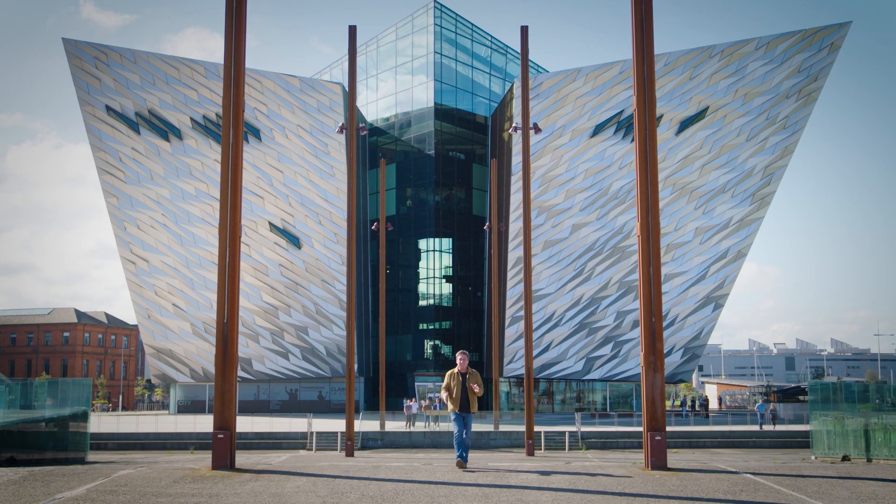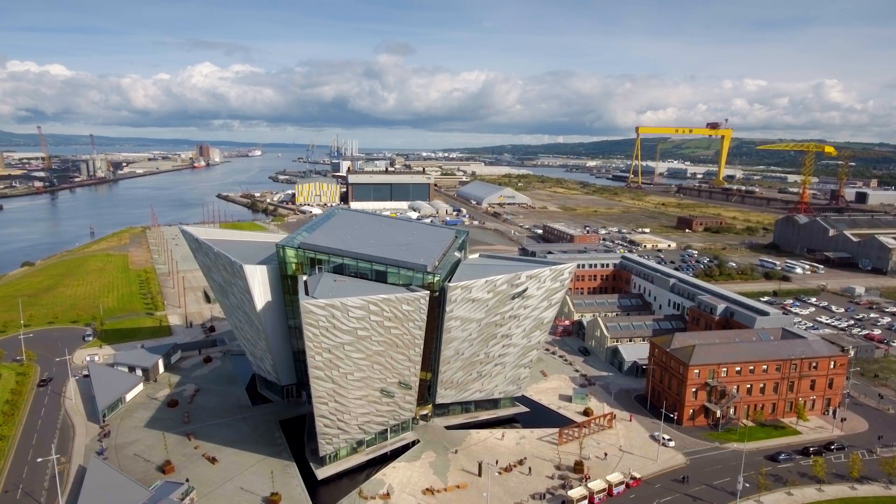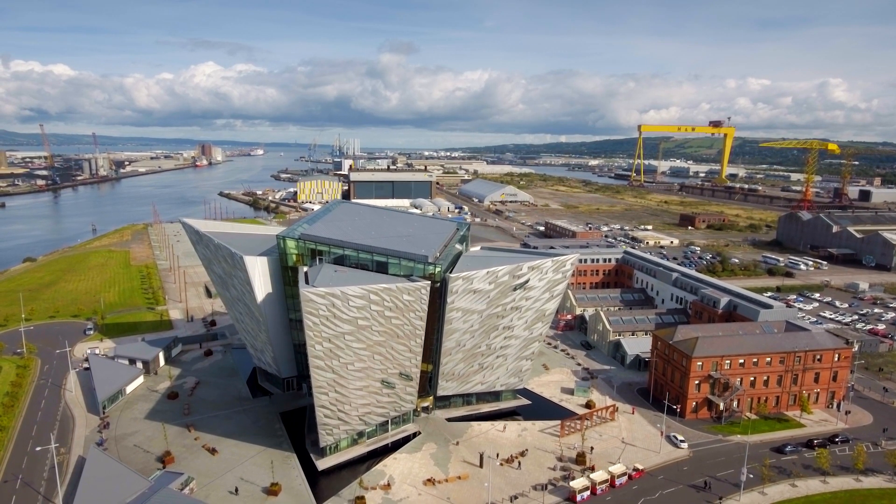It's easy to understand why this is considered one of the world's great tourism attractions. Make sure you have the Titanic experience.